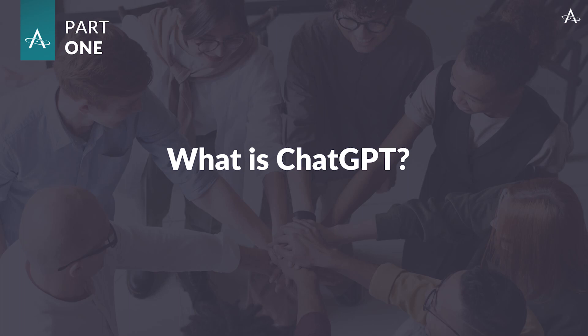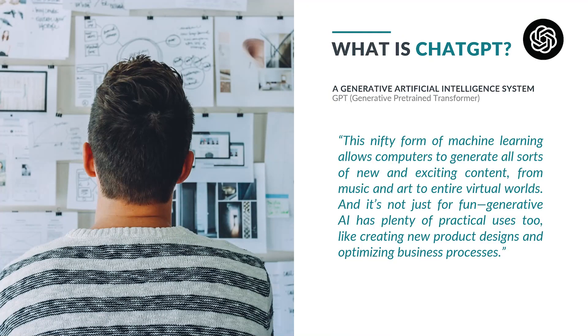What is ChatGPT? It's an artificial intelligence system — more specifically, a generative artificial intelligence system, with GPT standing for generative pre-trained transformer. ChatGPT describes it in its own words: this form of machine learning allows computers to generate all sorts of new and exciting content, from music and art to entire virtual worlds. And it's not just for fun — generative AI has plenty of practical uses too, like creating new product designs and organizing business processes. In fact, it's even capable of generating poetry.